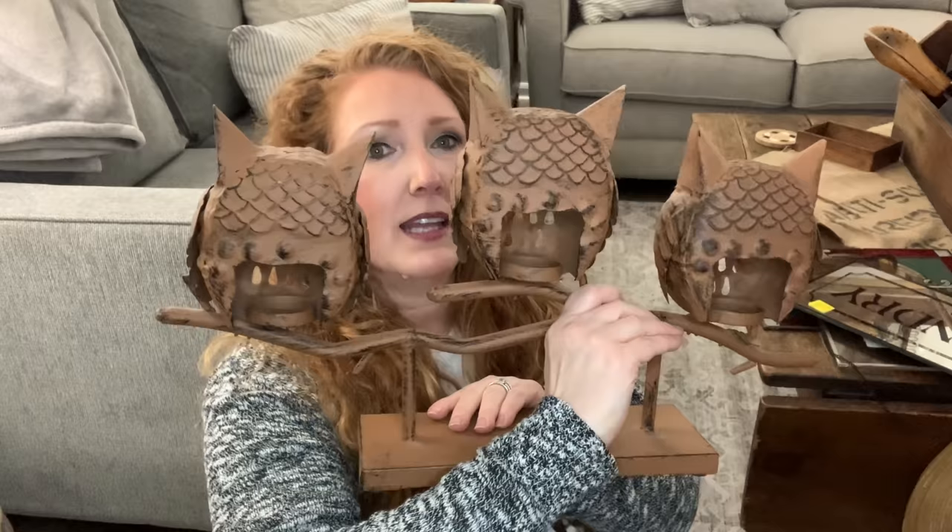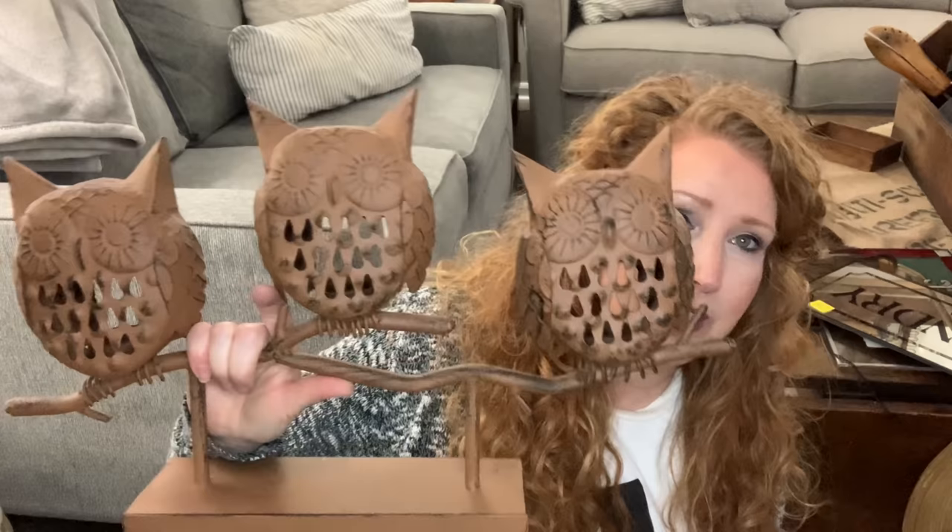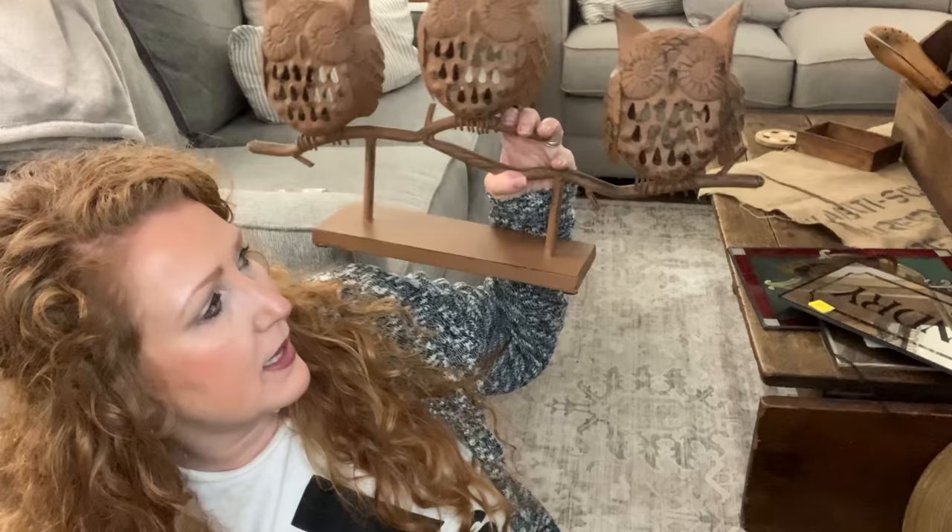For $10.29 at Goodwill, I picked up these little owl tea lights. I know prices are going up — there's nothing you can do. I could just envision painting these black and sealing them in. I don't think I'd add any patina — I like the simplicity. You can put tea lights in and they would glow. Black metal just sells well for me.